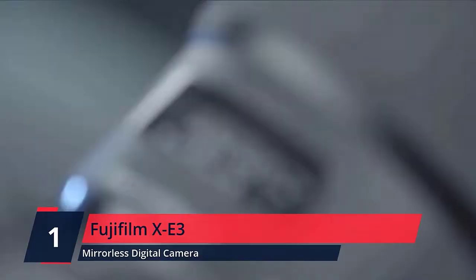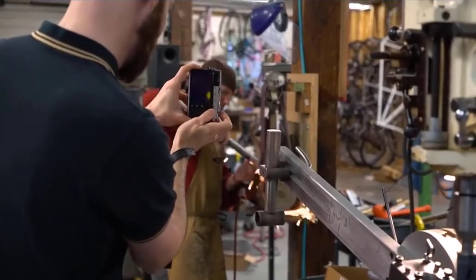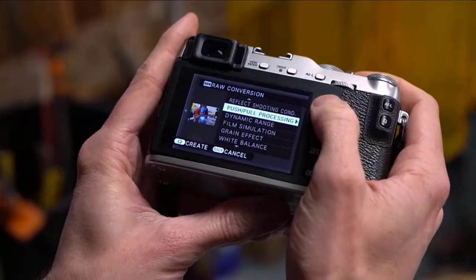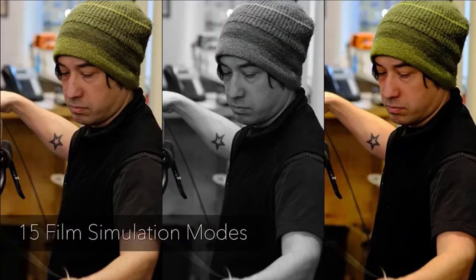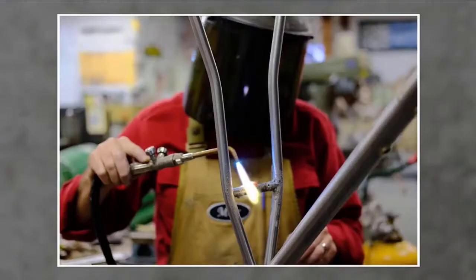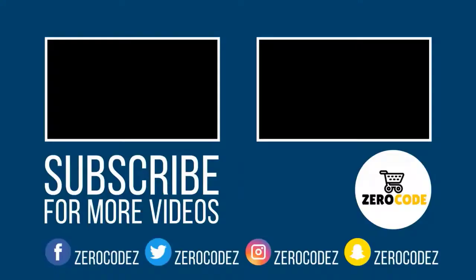Number 1. Fujifilm X-E3. 24.3MP APS-C X-Trans CMOS 3 sensor and high-performance X-Processor Pro high-speed image processing engine to deliver outstanding color reproduction and gradation of tones in both stills and video. New touch function controls let you swipe up/down/left/right to choose function setup. Nano-GI coating technology and 9 rounded blade aperture diaphragm help create smooth and circular bokeh with a maximum magnification of 0.16x. Check the description for details and prices.